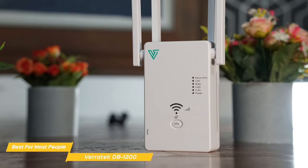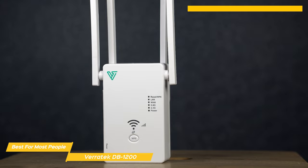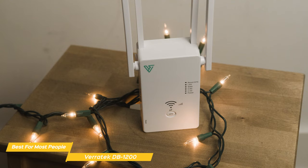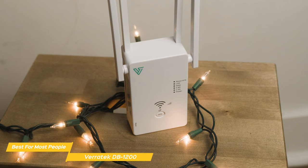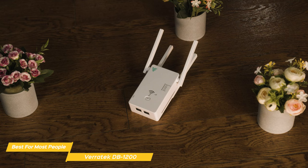And don't worry about security — the Veritek DB1200 is equipped with WPA/WPA2 encryption to protect your network from unauthorized access, keeping your data and personal information safe. The key difference versus other products on this list is its affordable price, offering many of the same features and experience as something more expensive. It's a no-brainer for anyone looking to upgrade their home network.